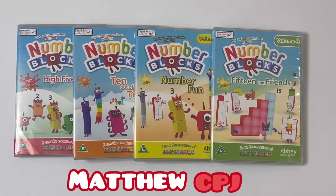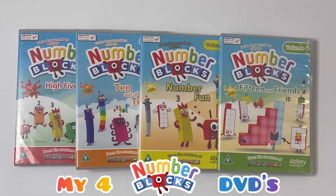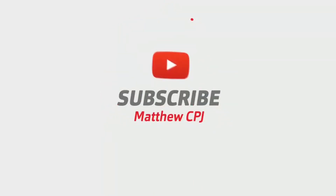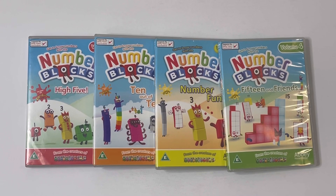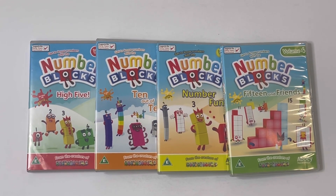Hello guys, this is MatBCBJ here, and today I'm going to be showing you my 4 Number Blocks DVDs. So here we go.